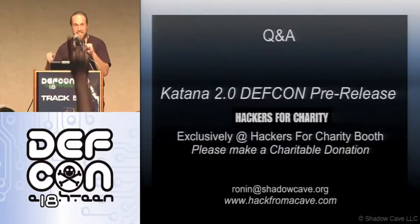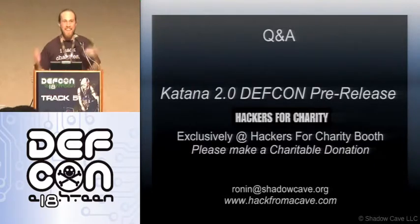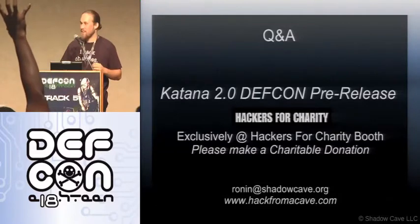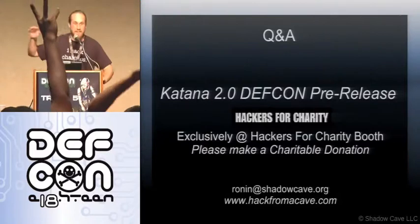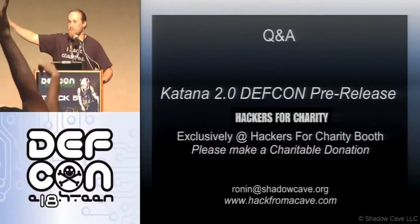You guys raise your hand if this presentation was awesome. All right — I had to catch you when you're off guard. So while everybody's looking around, the Hacks for Charity booth is on the other side of these walls, all the way in the back. Come check it out.